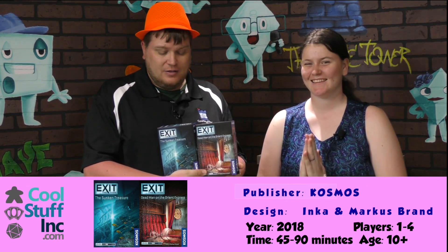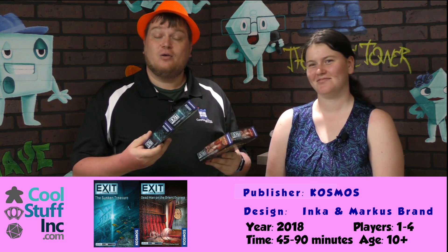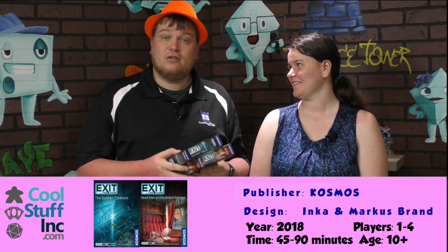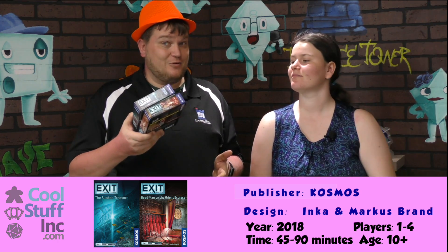Hey folks, I'm Tom Vassell. I'm Melody. And welcome to Double Trouble. Today we're taking a look at the two new Exit games. This is Exit the Sunken Treasure and Exit Dead Man on the Orient Express. When we play these, we actually got these and the new Unlocks at the same time, and we played these first.